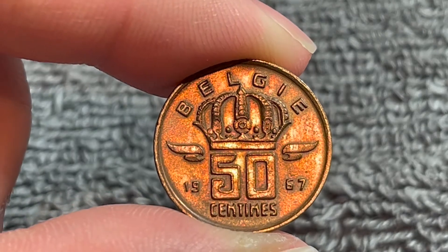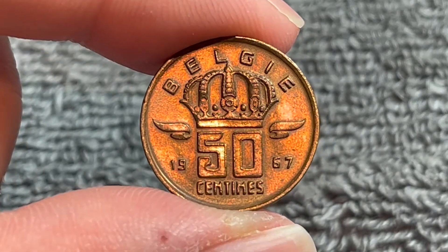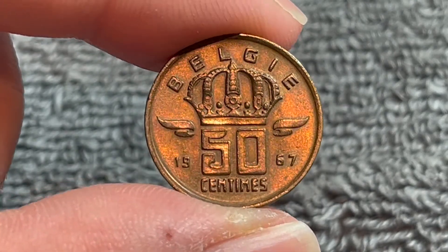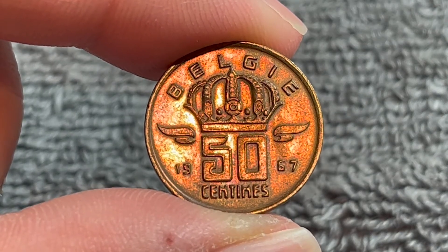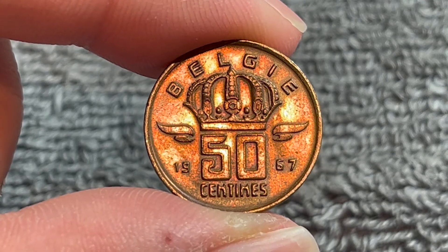The values are just about the same as well. In average circulated condition you could probably expect a dime to about a quarter. In higher mint state grades the best you can hope for is about a dollar fifty according to NGC's price guides. But it's a relatively inexpensive way to get into world coin collecting if you happen to get your hands on one of these.